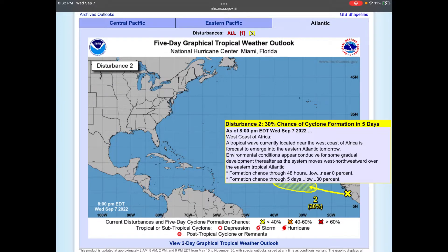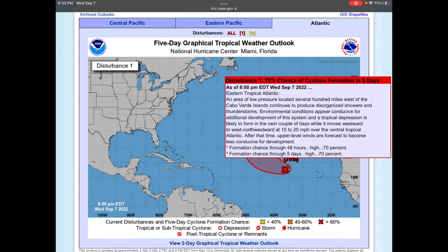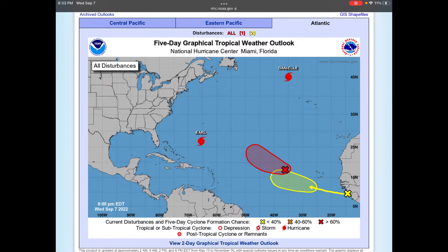If we look at Disturbance 2, there's a 30% chance of formation in the next five days. In the next 48 hours it's near 0%. Environmental conditions appear conducive for some gradual development, but then it's going to move west-northwestward over the eastern tropical Atlantic. Disturbance 1 has a 70% chance of formation over the next two days and five days. Environmental conditions appear conducive for additional development into a tropical depression over the next couple days while it moves westward to west-northwestward at 15 miles an hour over the central tropical Atlantic. After that, upper-level winds will become less conducive for development.